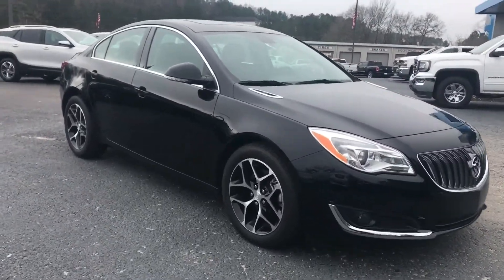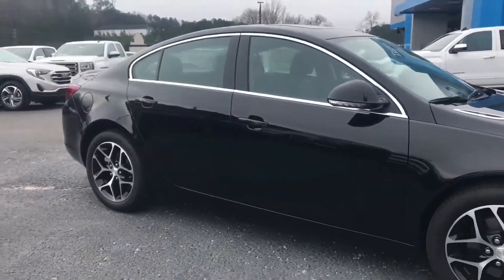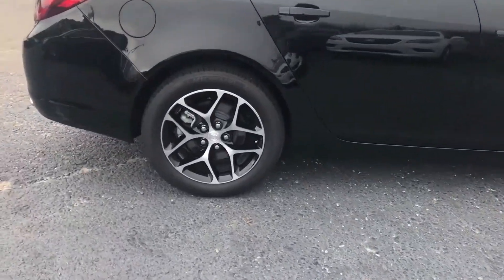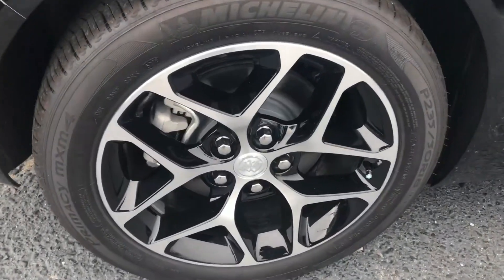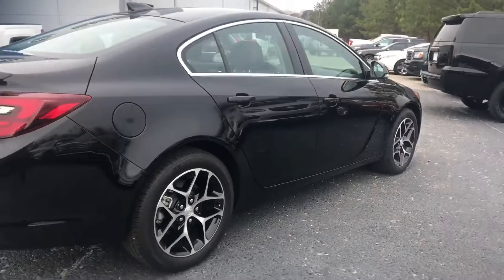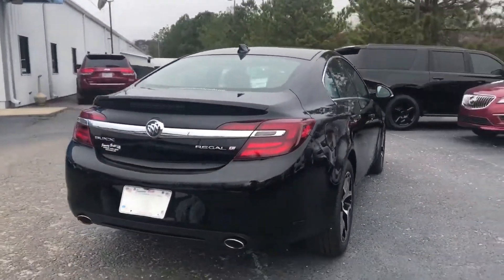It's got a 2.0 turbocharged engine and Michelin tires. Buick was also ranked number 4 in reliability by J.D. Power. It also has dual exhaust.